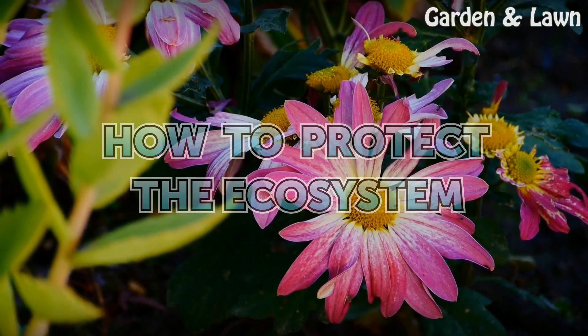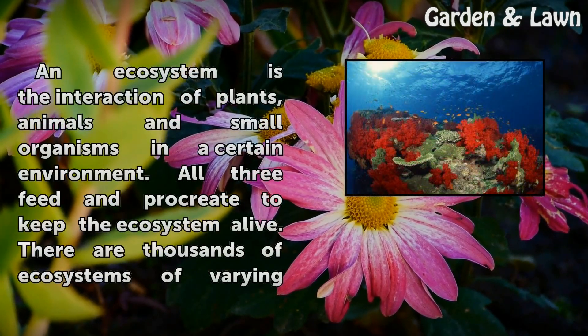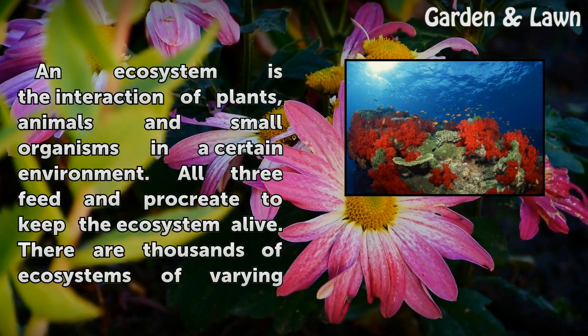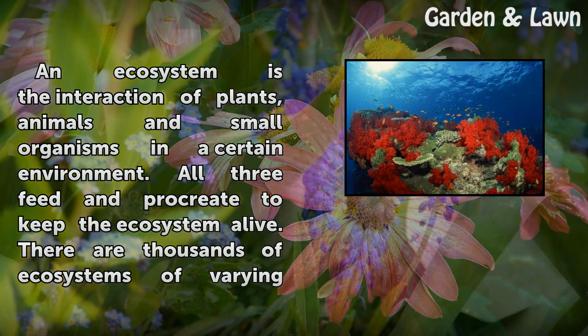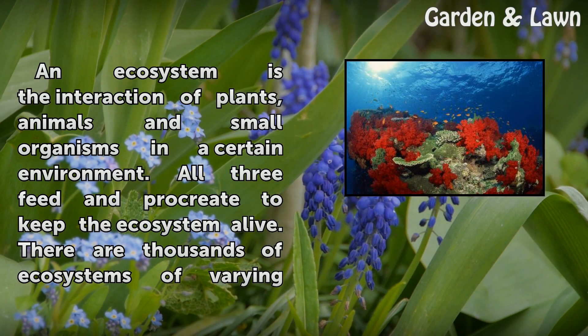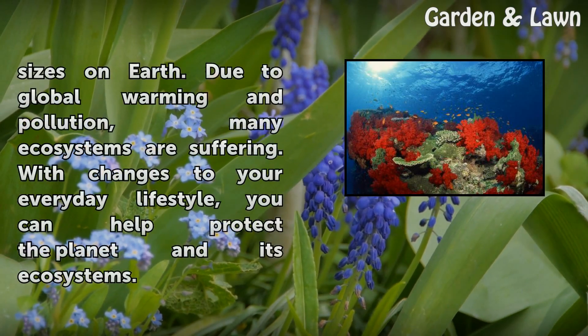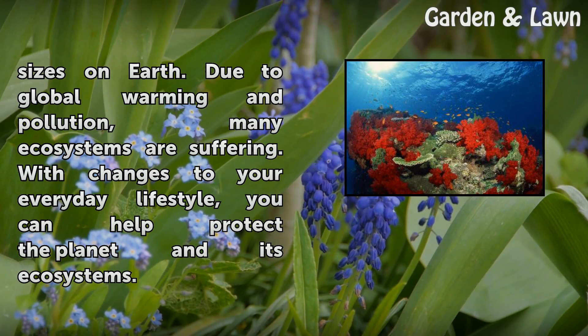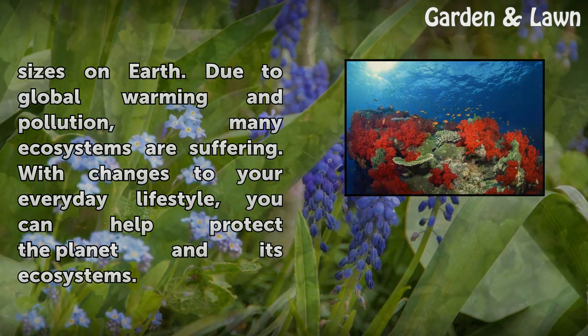How to Protect the Ecosystem. An ecosystem is the interaction of plants, animals and small organisms in a certain environment. All three feed and procreate to keep the ecosystem alive. There are thousands of ecosystems of varying sizes on Earth. Due to global warming and pollution, many ecosystems are suffering. With changes to your everyday lifestyle, you can help protect the planet and its ecosystems.